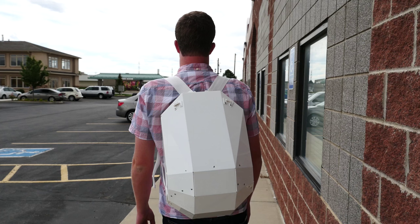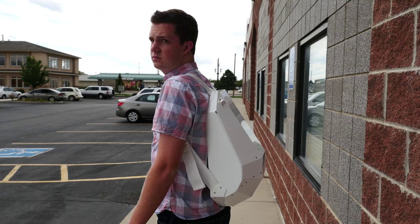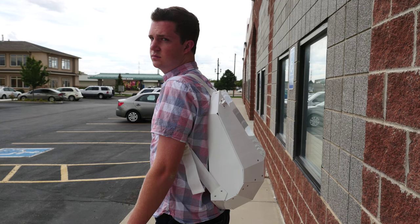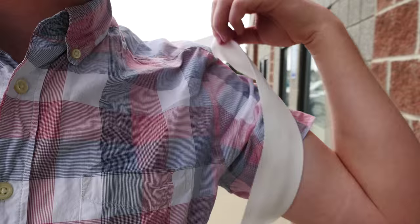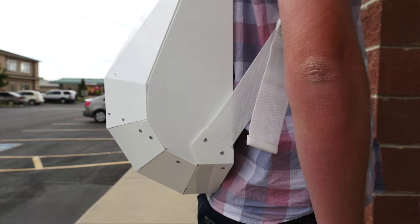Backpacks are a necessary evil — at least that's what I think. While they're very functional at allowing us to tote stuff from point A to point B, they all look the same, and none of them look that cool. That is until now. This backpack comes from a company called Solid Gray from the Netherlands, and they make a backpack that makes people ask me every day, what the heck is that?